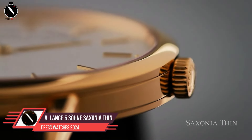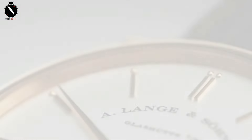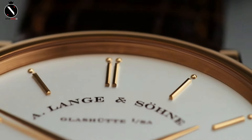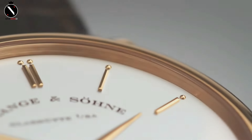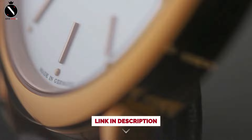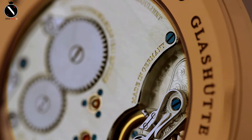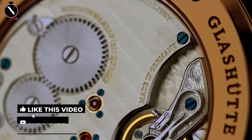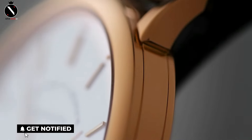Number 3: A. Lange & Söhne Saxonia Thin. Next on the list, we move to German precision with the A. Lange & Söhne Saxonia Thin. A. Lange & Söhne is known for its meticulous attention to detail, and the Saxonia Thin is no exception. It's a watch that speaks to those who value elegance and precision, all in a slim, beautifully engineered package. The Saxonia Thin comes in at a mere 6.2mm in thickness, making it one of the slimmest mechanical watches out there. The dial is a masterpiece of minimalism — lacquered and featuring only the essentials: two hands and applied hour markers.